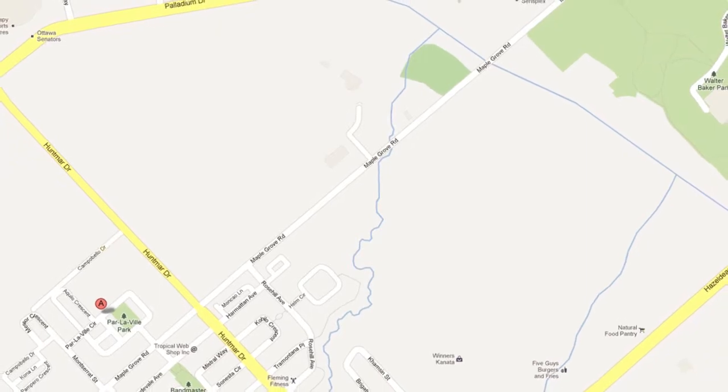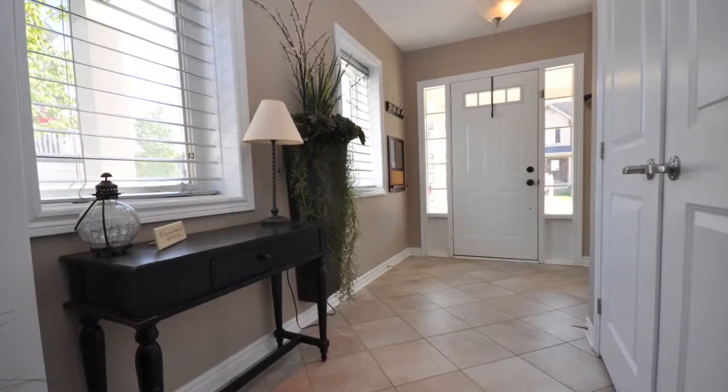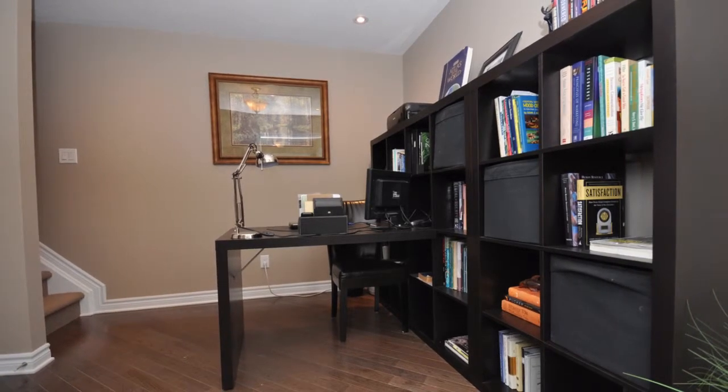This particular property is a corner unit. It's called the Mulberry and this particular home is a model home. It's got an inviting front entrance with beautiful tile floors, main floor den, as well as laundry. It's got inside access to an oversized garage.